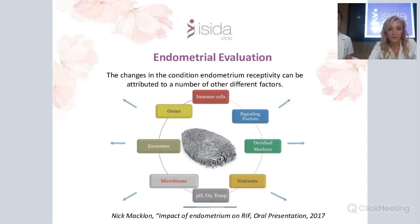The endometrium has a very complex constitution. We evaluate it with different markers and factors to understand how it can influence individual invasion. We use different immune cells, signaling factors, and nutrients, and assess the physical environment — including microbiome and expression of different proteins such as genes or exosomes — to determine if the endometrium can accept a great quality embryo.